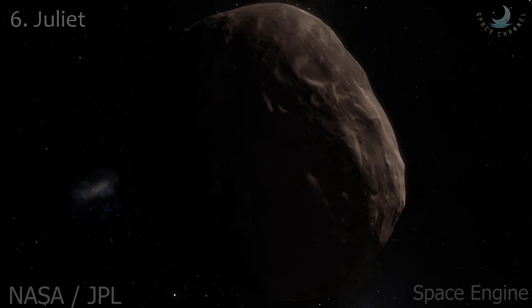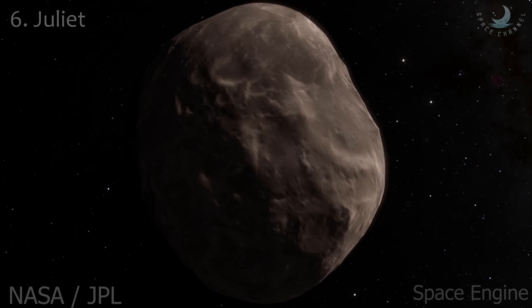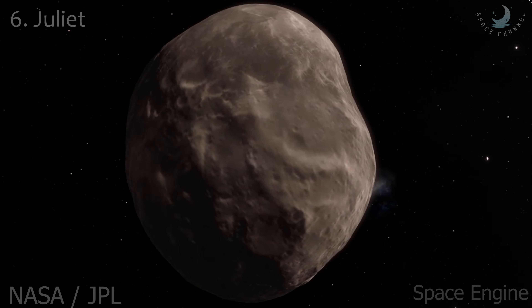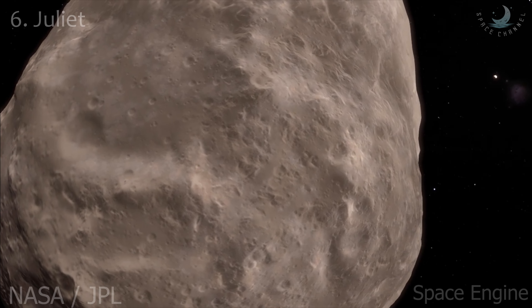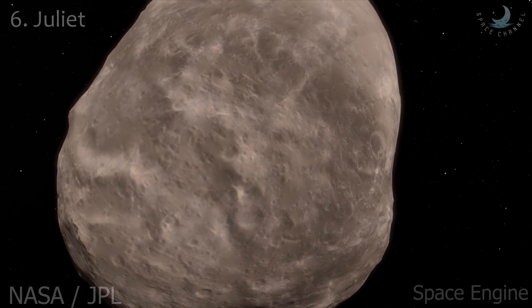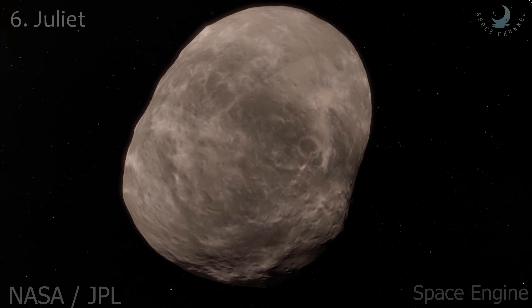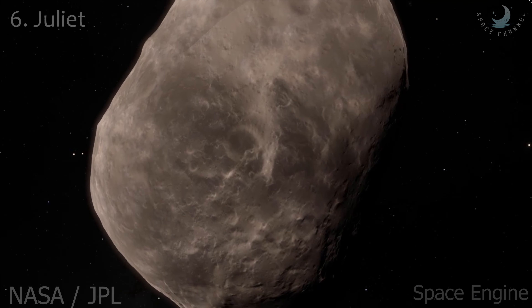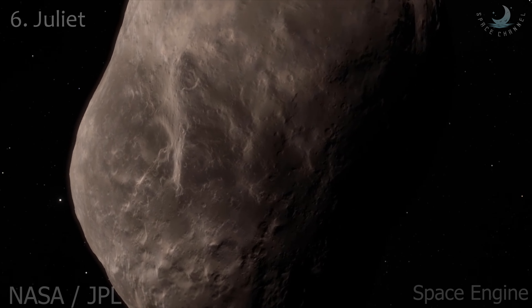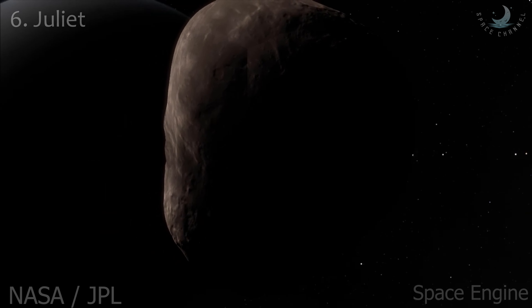Juliet is an inner satellite of Uranus. It was discovered from images taken by Voyager 2 on January 3, 1986, and also belongs to the Portia group of satellites. Other than its orbit, radius of 53 kilometers, and geometric albedo of 0.08, virtually nothing is known about Juliet. Juliet may collide with Desdemona within the next 100 million years.